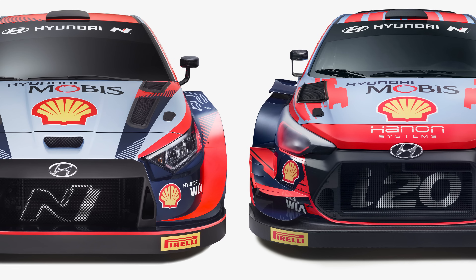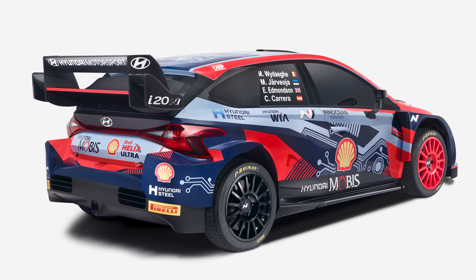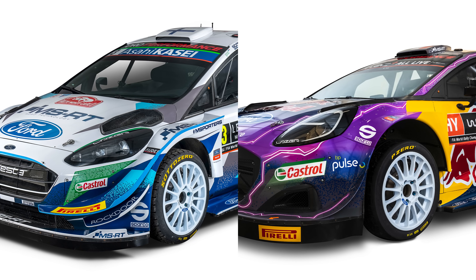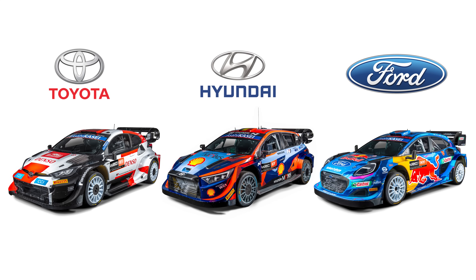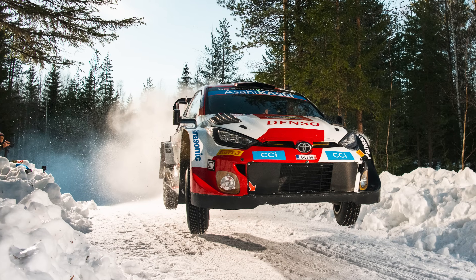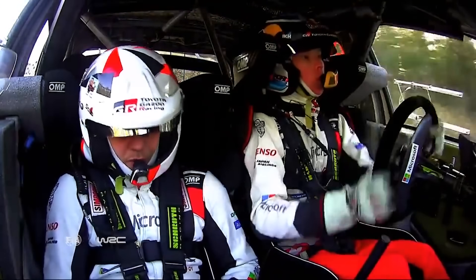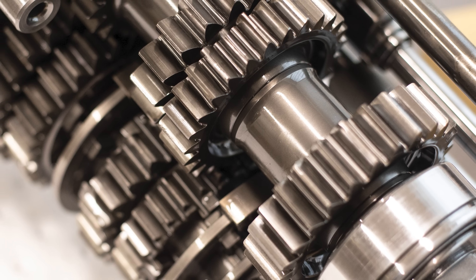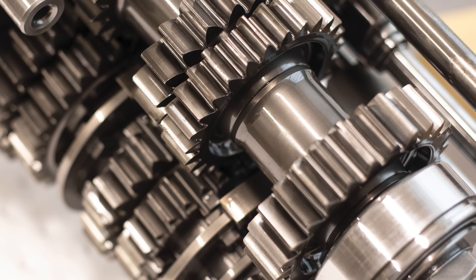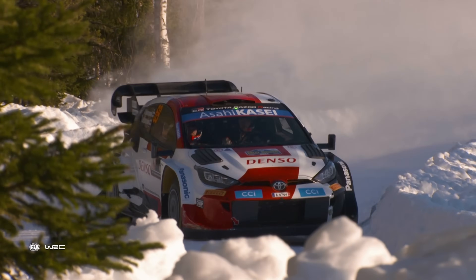The FIA has set strict regulations to dictate the Rally 1 car's design and performance. These include restrictions on aerodynamics, like limiting the size of wings and prohibiting parts like dive planes and rear diffusers. This helps ensure a level playing field for all manufacturers, while encouraging innovation within these constraints and helping keep costs low. While electronically controlled transmissions and paddle shifters are no longer permitted, mechanical sequential transmissions remain legal, albeit a smaller 5-speed instead of 6. The smaller number of gears should keep top speeds lower and force teams to focus more on acceleration and cornering.